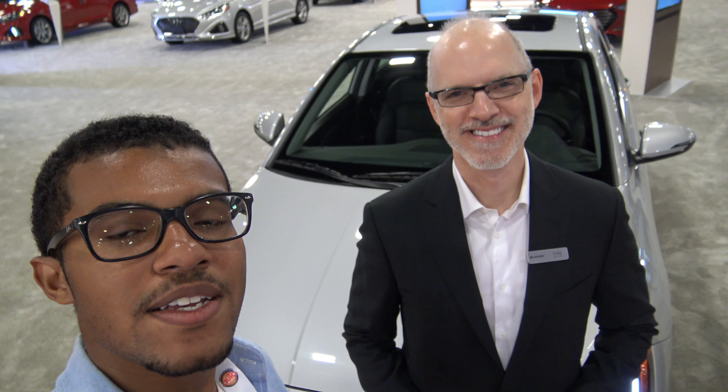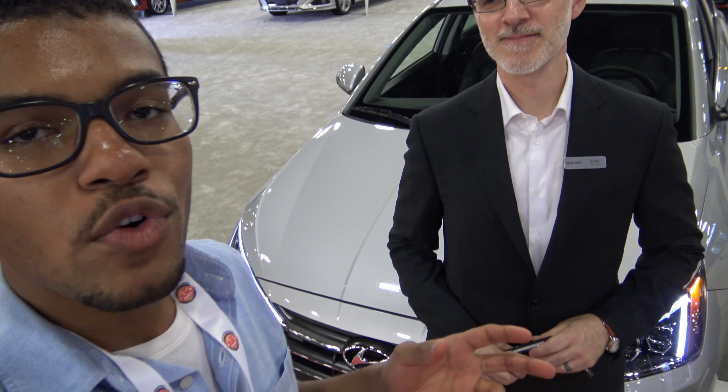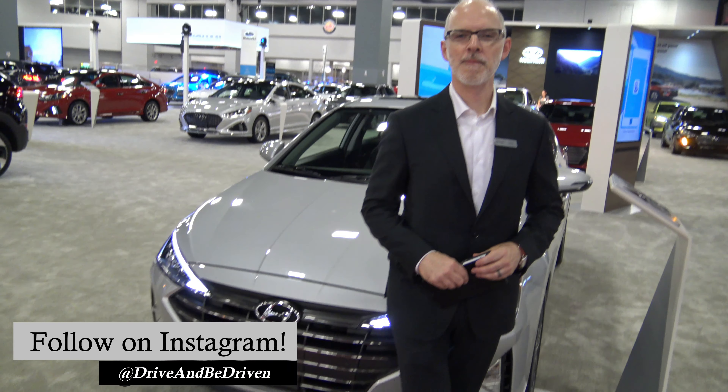I'm here at the Hyundai exhibit with Craig, the Hyundai team leader. Let's take a quick first look at the newly refreshed 2019 Hyundai Elantra. Tell me about the new exterior design updates.